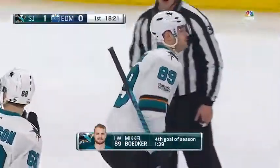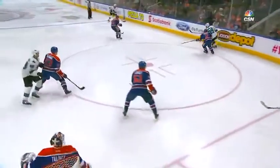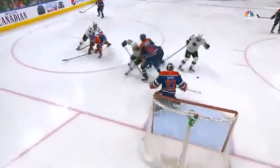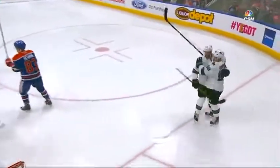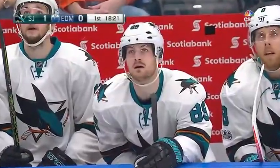That's bread and butter San Jose Sharks hockey right there. Get in deep on the forecheck, win battles, lure the other team down, then kick it back up to the point. There's the D to the pass. Look at Haley going to the front of the net, creating a little bit of a distraction. Then there's Mikkel Bodker — goals in back-to-back games. Nice job getting the puck from his right skate up to his stick.